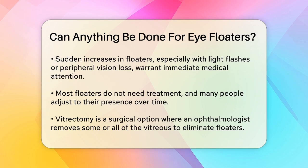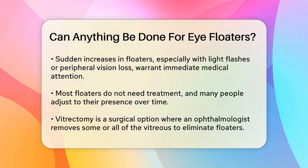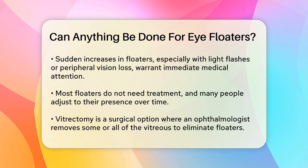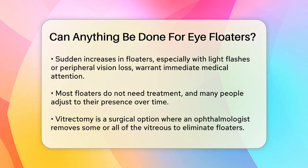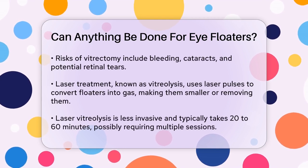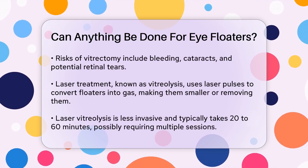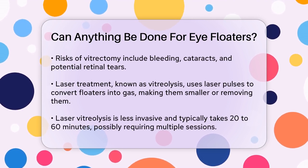One option is a surgical procedure called vitrectomy. During this surgery, an ophthalmologist makes a small cut in your eye and removes some or all of the vitreous, including the floaters. The vitreous is then replaced with a liquid to help your eye maintain its shape. However, this surgery comes with risks like bleeding, cataracts, and a torn retina.